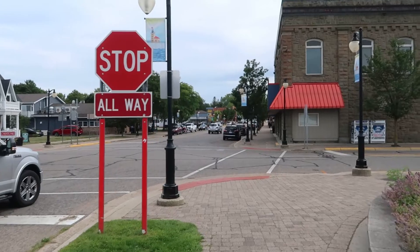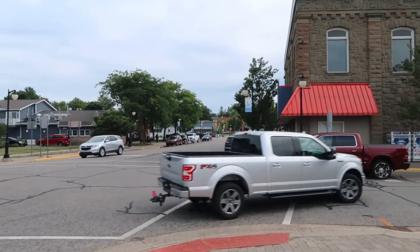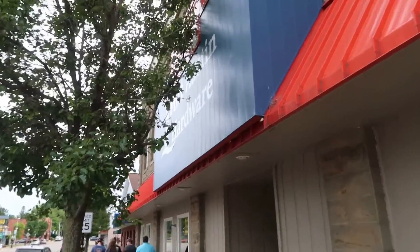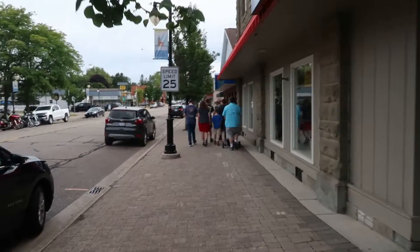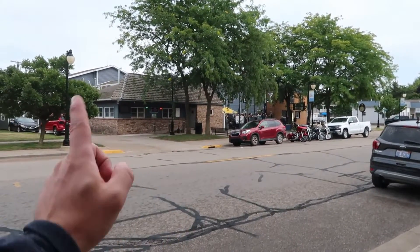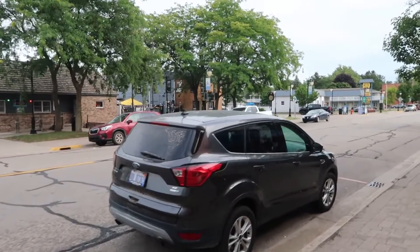The downtown is not overly large, but there are a couple of really interesting things I'd like to show you. We'll just walk down and back and take a look. It doesn't look like there's a whole lot in the way of shops and businesses, but they do have a hardware store. Coming into town, if you look across the street, there's the Landing Tavern.